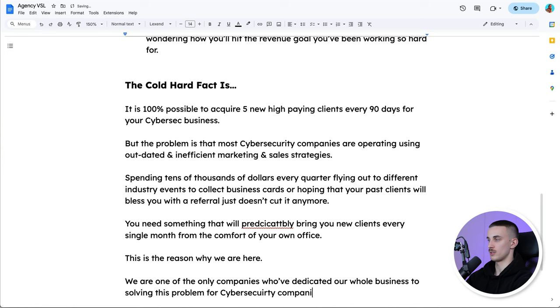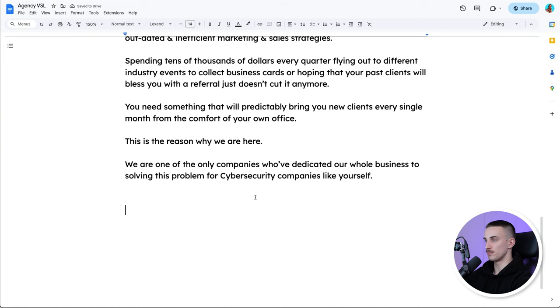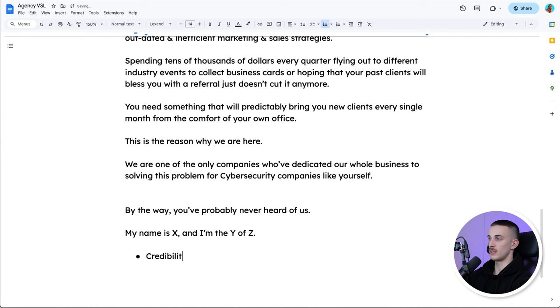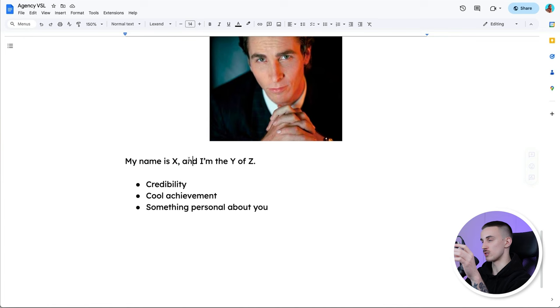This works best when you really know what your niche is doing and what problems they're facing. Then we're going to do your background. How I always like to start it is: 'By the way, you've probably never heard of us. My name is X and I'm the Y of Z.' Then add credibility, a cool achievement, and something personal about you. The prospect is logically thinking: who is this person presenting this video to me? It just makes sense to provide a bit more information about yourself in a way that adds credibility and personality. For example: 'My name is John Smith and I'm the founder of Super Mega Lead Generations. I have been working in the cybersecurity industry for the past 10 years. I graduated from this school and I have done this cool thing.' Just introduce a bit of yourself.